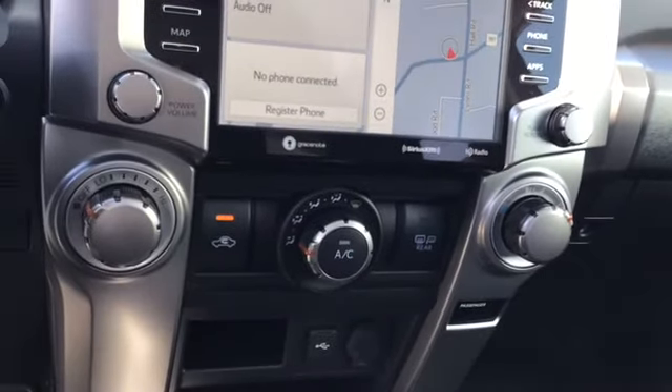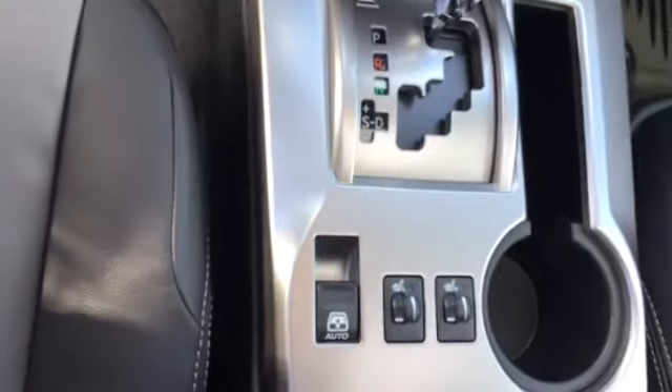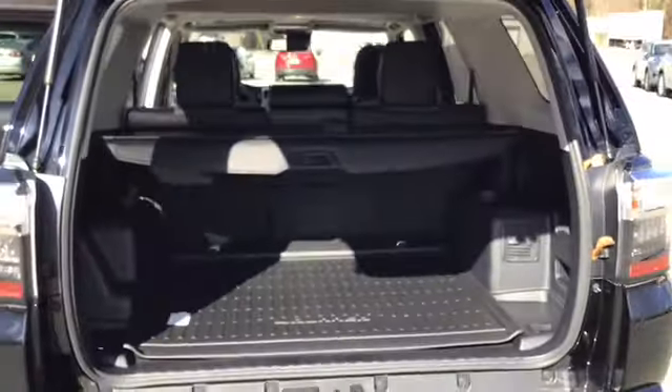Climate control right there, your four wheel drive lock, you also do have the heated seats in this one as well, you have plenty of room in the back seat, and plenty of room in the trunk.